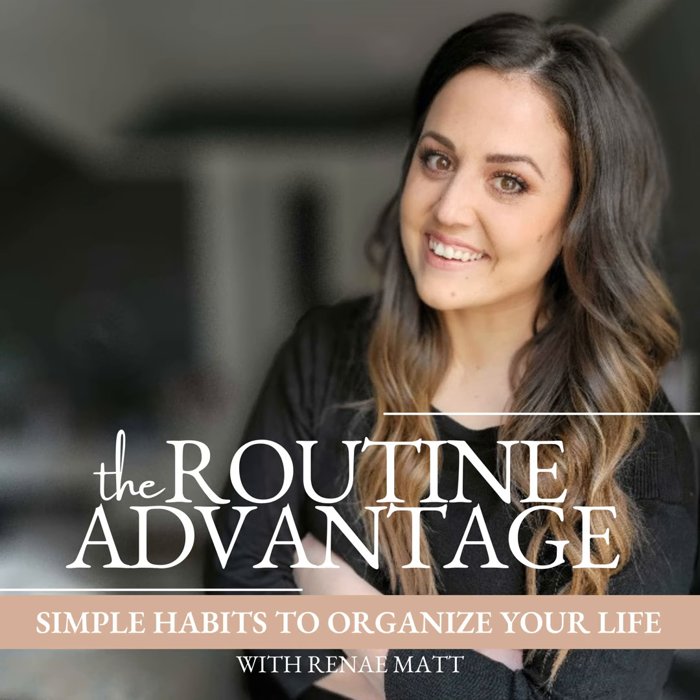When you put these habits into practice, you're going to be able to organize your life in a way where you can be there for your family, pay off your debt, save money, your house can stay organized, you don't have to stress about what's for dinner, and you still get time for yourself. Welcome to the Routine Advantage Podcast.